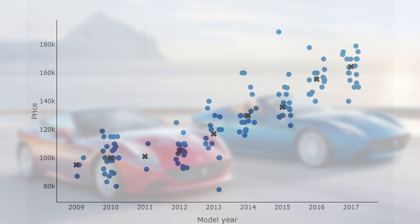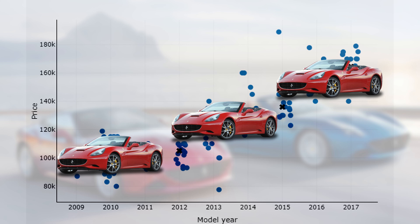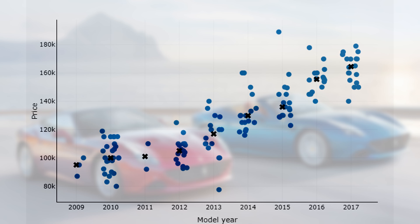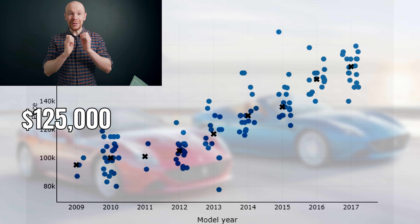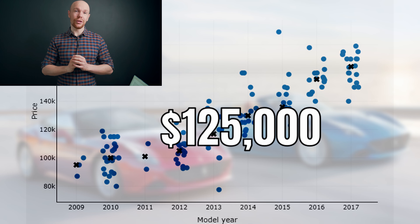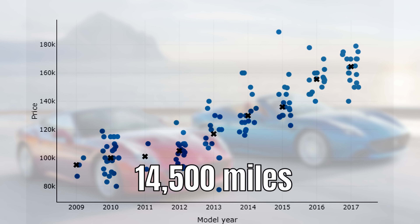Before we look at the price change, let's have a look at today's market. You can see that we have the model year on the horizontal axis and the price on the vertical axis, and that each car is represented by a bubble, with the black line displaying the median price point for each model year. In total there are 133 Californias for sale and the median price is $125k.